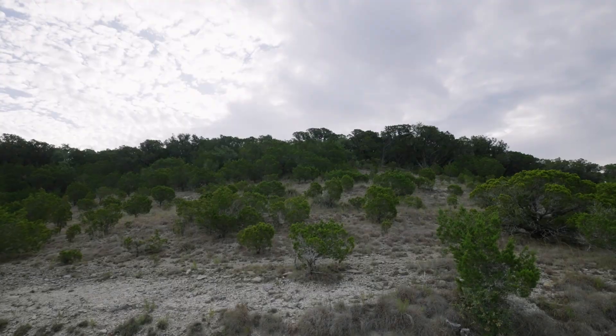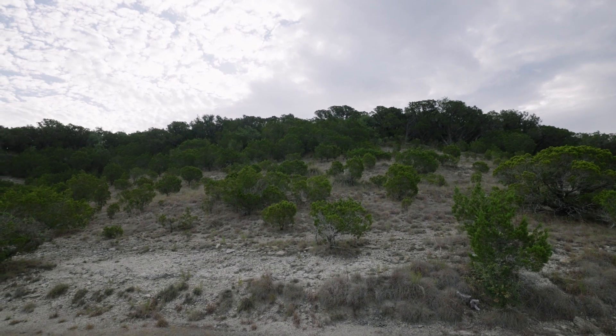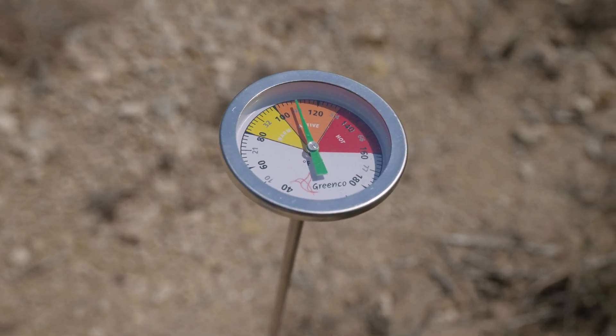In extreme situations, erosion strips the soil entirely, leaving bare limestone, which gets very hot during summer heat waves. This results in a hostile environment for most plants, but Ash Juniper is one of the few plants that can grow.